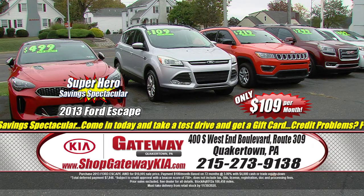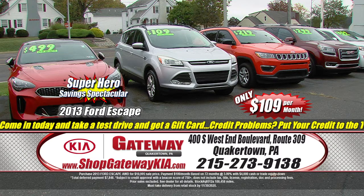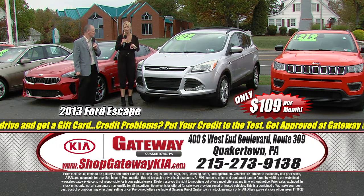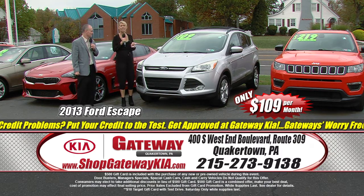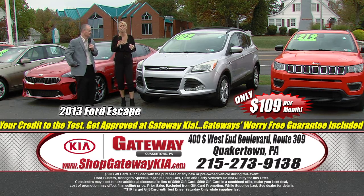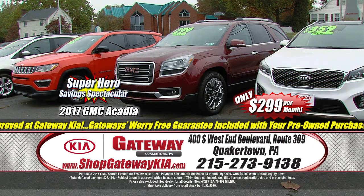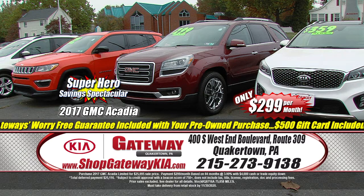The Ford Escape SEL is priced to sell — it won't last through this sale. You'll be thankful you get here today. Included with your purchase is a $500 gift card, and it's $109 a month. Do not miss out on this. The months are coming where you're going to need extra cash in your pocket, and this is going to help you get there. Be thankful for a nice selection of SUVs — we've got family-friendly vehicles at family-friendly prices.